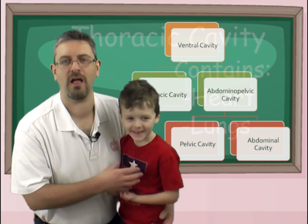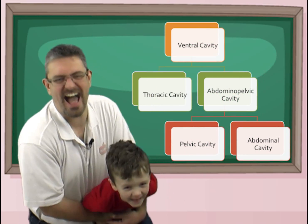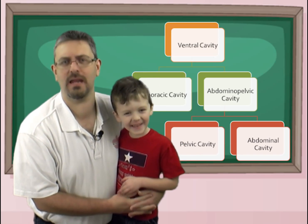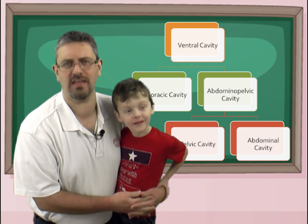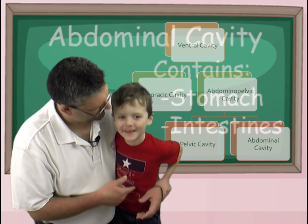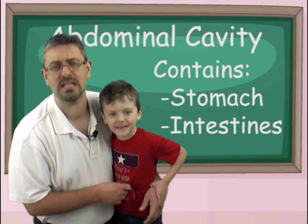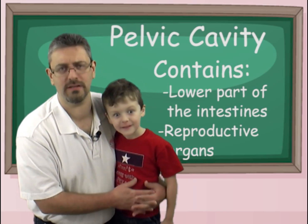We also have the abdominal pelvic cavity — the belly. The abdominal pelvic cavity is actually two compartments pushed together into one: the abdominal cavity and the pelvic cavity. What's over here that holds your food? My belly. Right — we have the stomach and the intestines. In the pelvic cavity we have another part: the lower part of the intestines as well as the reproductive organs.